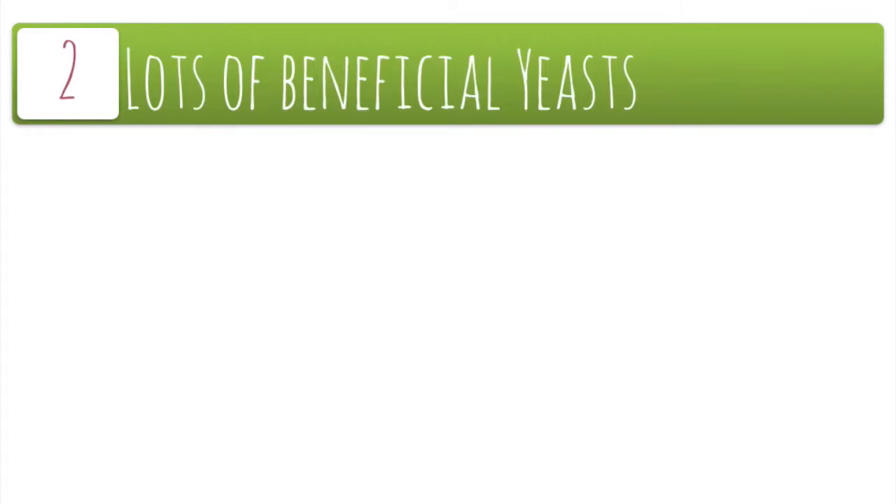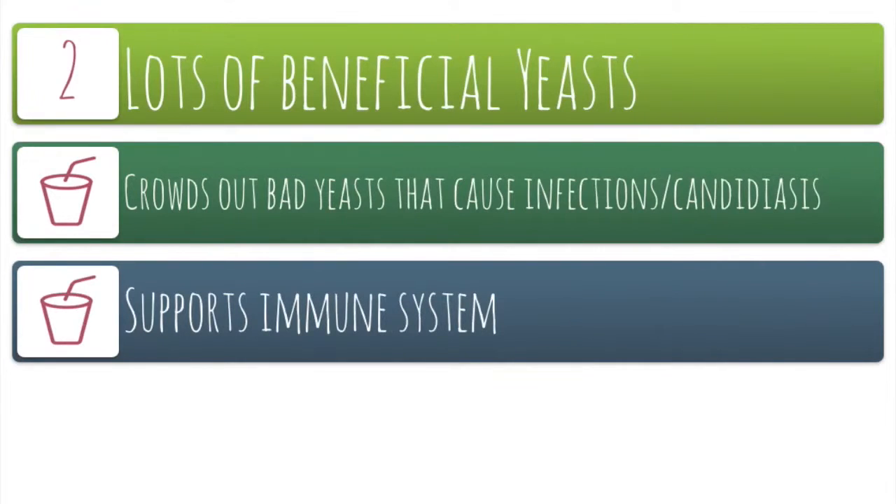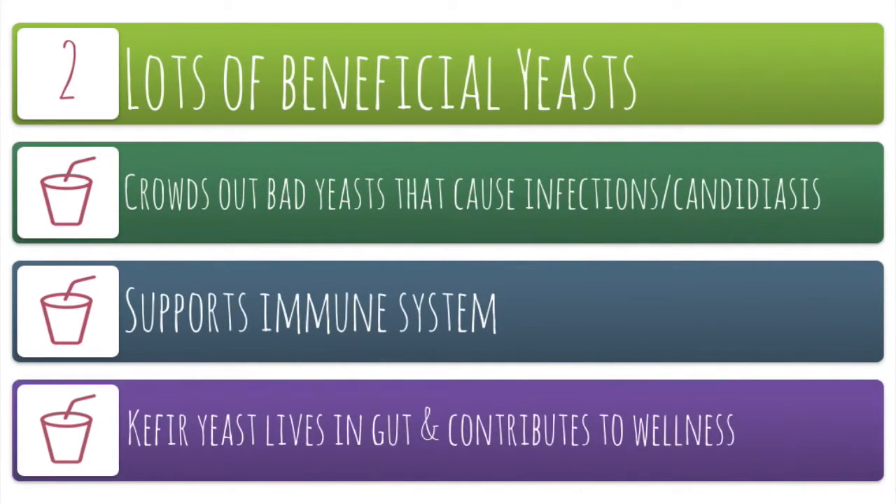Kefir also contains lots of beneficial yeast. It crowds out the bad guys that cause infections and candidiasis, supports the immune system, and similar to the bacteria, it also lives in your gut.